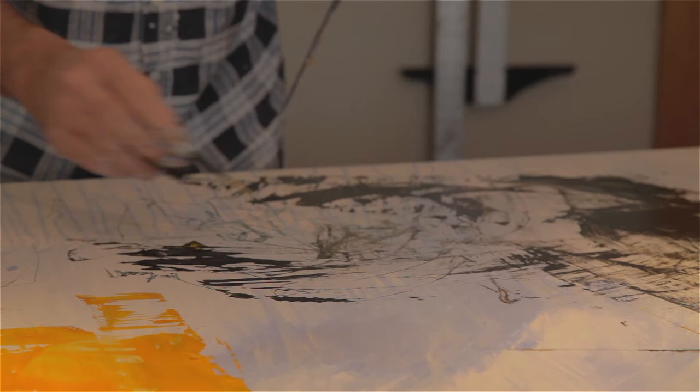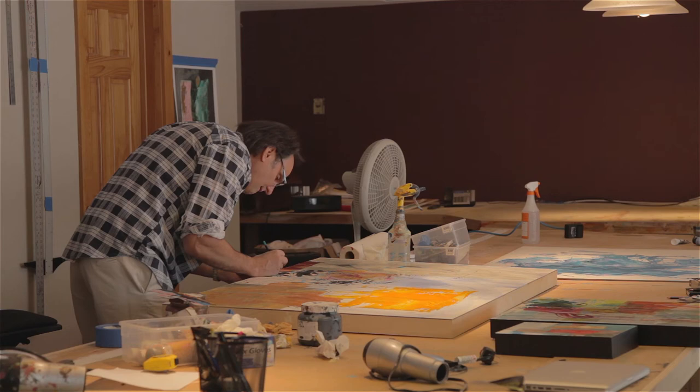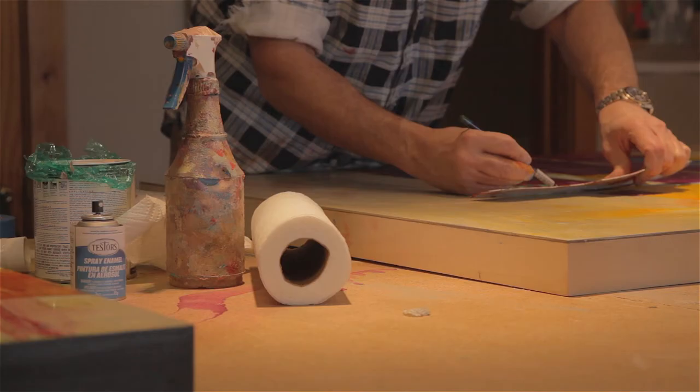I try to get the viewer's attention with an interesting composition and color harmonies, but then as the viewer takes a closer look at the work, there's more of a conversation to be had, and they discover layers that pull them further into the painting and details that are present when you first look at the work.